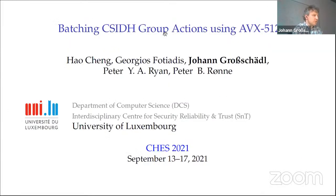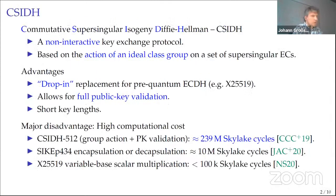As we heard earlier in this session, CSIDH has a number of interesting properties — for example it can serve as a drop-in replacement for pre-quantum elliptic-curve Diffie-Hellman. But the main disadvantage is the high computational cost of the group action. A typical implementation of a CSIDH-512 group action evaluation takes around 240 million cycles on a Skylake processor — more than 2000 times more than, for example, a variable-base scalar multiplication on Curve25519.